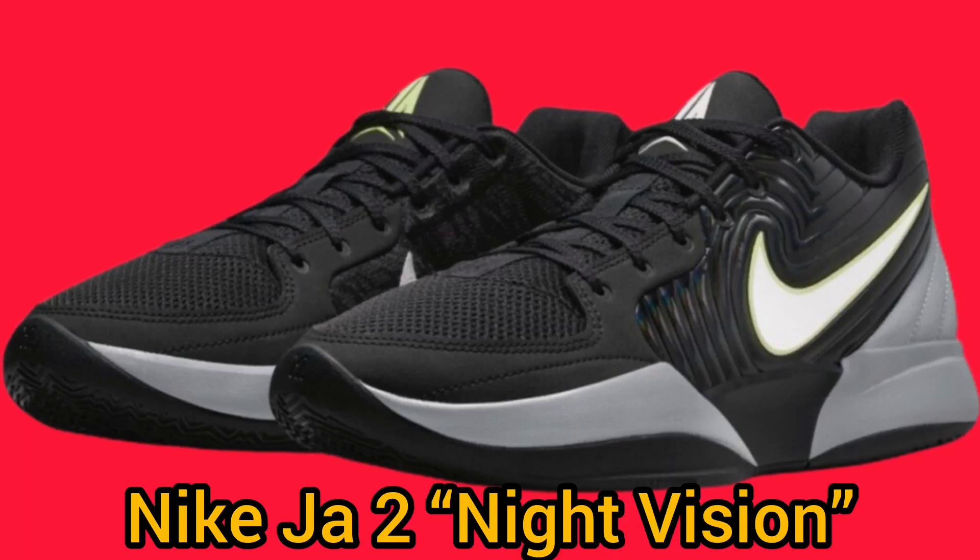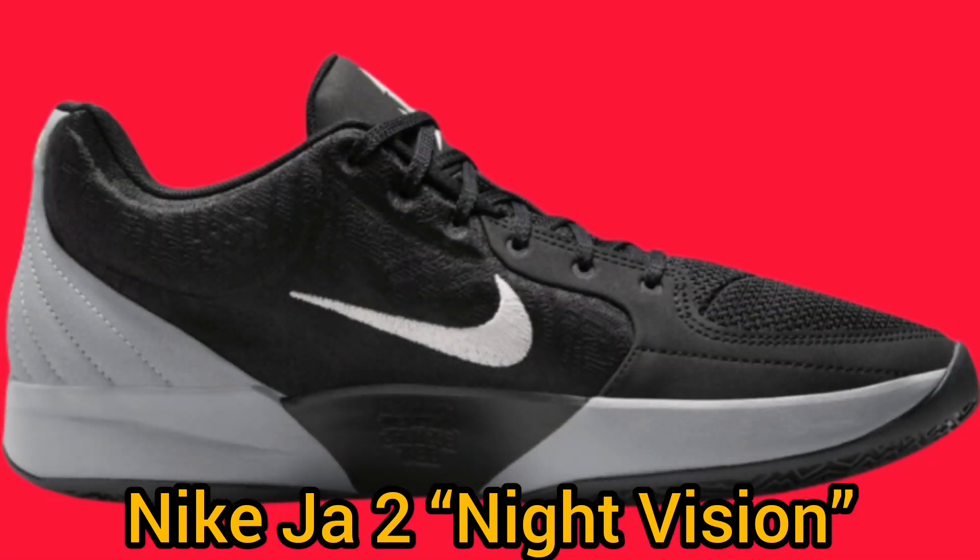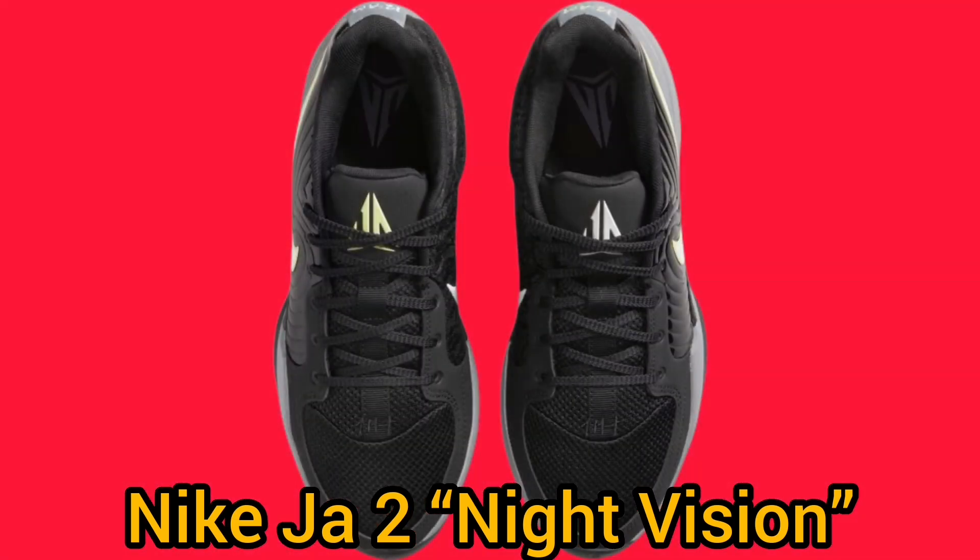Nike Basketball and Ja Morant are getting ready to roll out colorways of the Nike Ja 2. One of the most exciting upcoming drops is the Night Vision colorway. This sleek and modern design is sure to attract the attention of basketball fans everywhere.